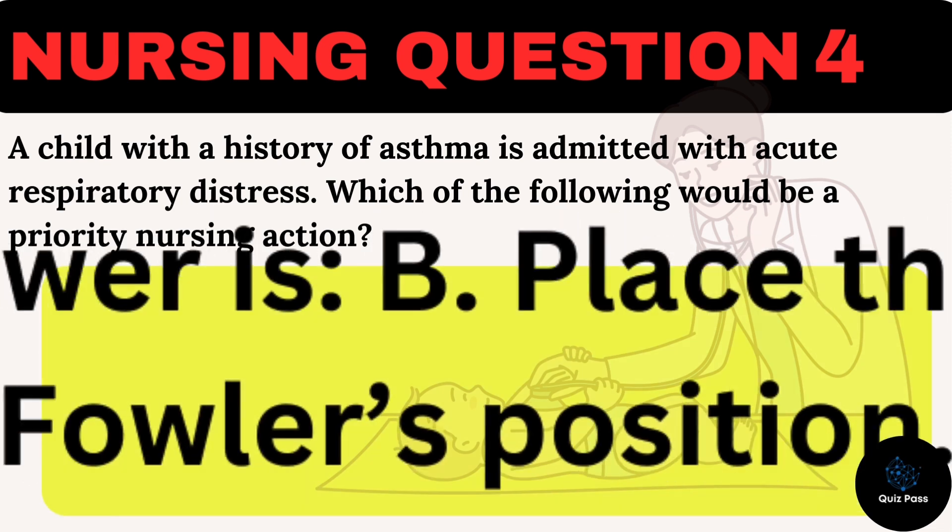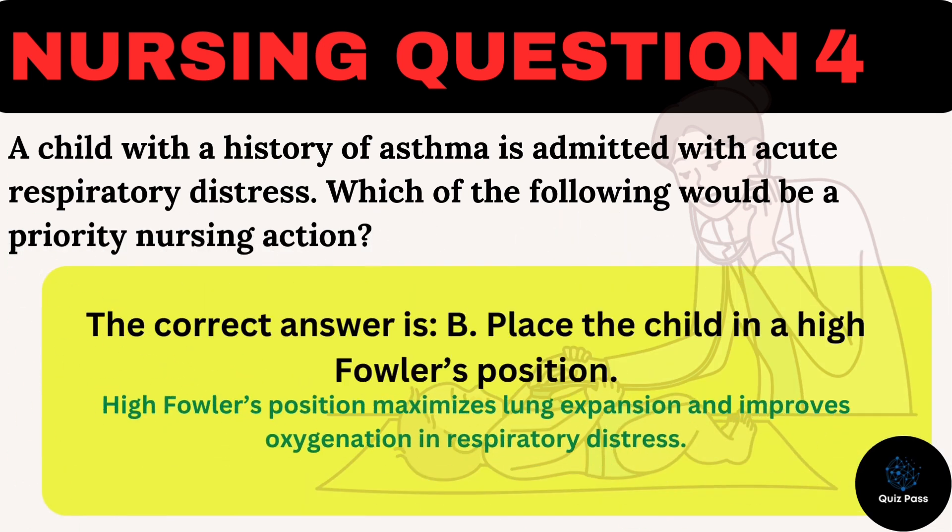The correct answer is B: Place the child in a high-Fowler's position. High-Fowler's position maximizes lung expansion and improves oxygenation in respiratory distress.